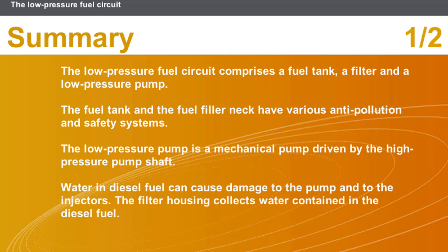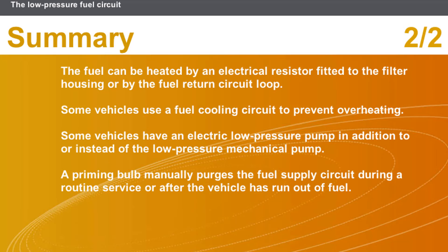In this section we covered the following points: the low-pressure fuel circuit comprises a fuel tank, a filter, and a low-pressure pump. The fuel tank and fuel filler neck have various anti-pollution and safety systems. The low-pressure pump is a mechanical pump driven by the high-pressure pump shaft. Water in diesel fuel can cause damage to the pump and to the injectors. The fuel can be heated by an electrical resistor fitted to the filter housing or by the fuel return circuit loop. Some vehicles use a fuel cooling circuit to prevent overheating. Some vehicles have an electric low-pressure pump in addition to, or instead of, the low-pressure mechanical pump. A priming bulb manually purges the fuel supply circuit during a routine service or after the vehicle has run out of fuel.